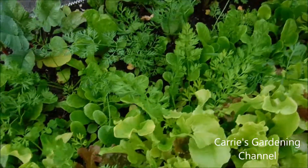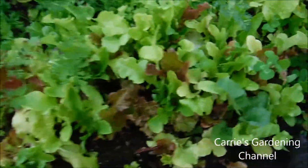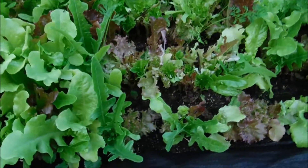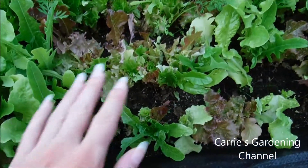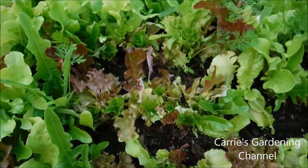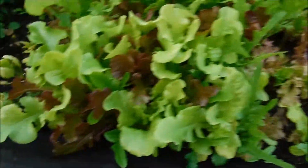We were having an issue with the heat with some of the lettuce trying to bolt. So we actually did cut the tops off of some of it — not even half of it — because it was trying to bolt on us in this heat.